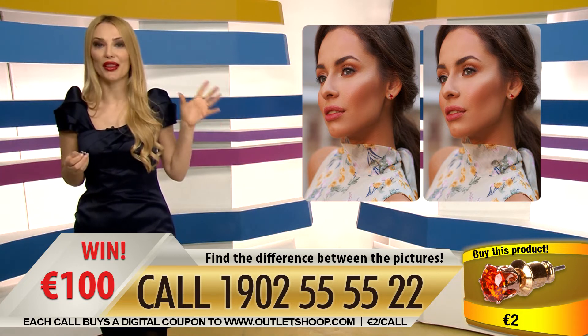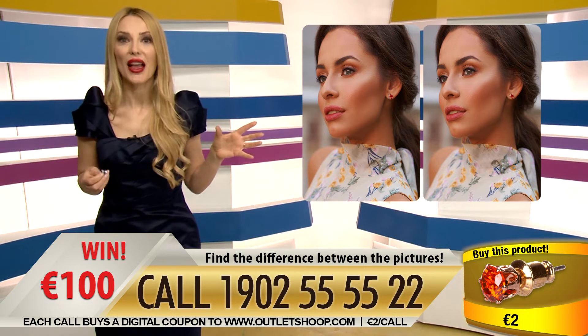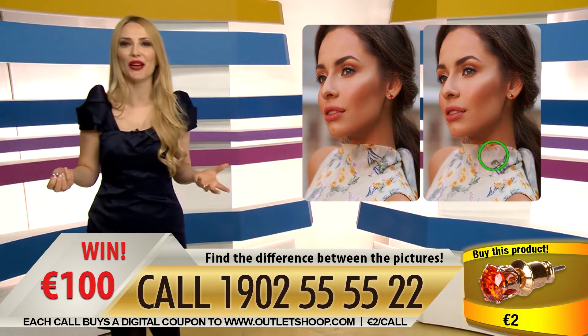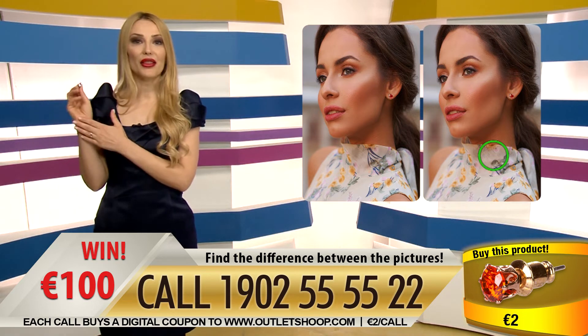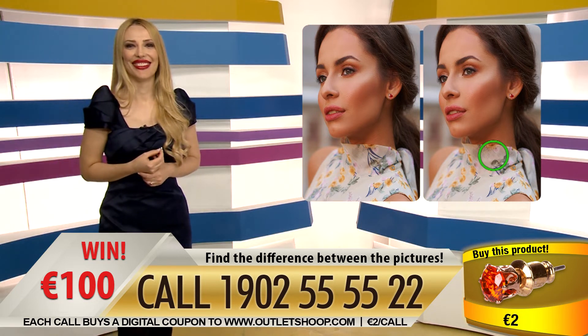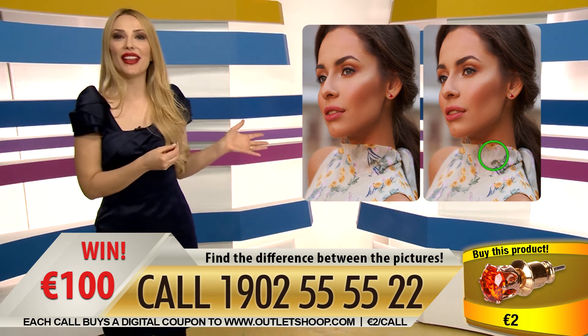What is the difference between the two pictures? The leaf is missing on the neck of the dress. Yes, Mike, congratulations — you have just won 100 euros! Good luck with the earrings, congratulations again. My wife loves these earrings. Yes, your wife will be beautiful! Let's go to the next round.